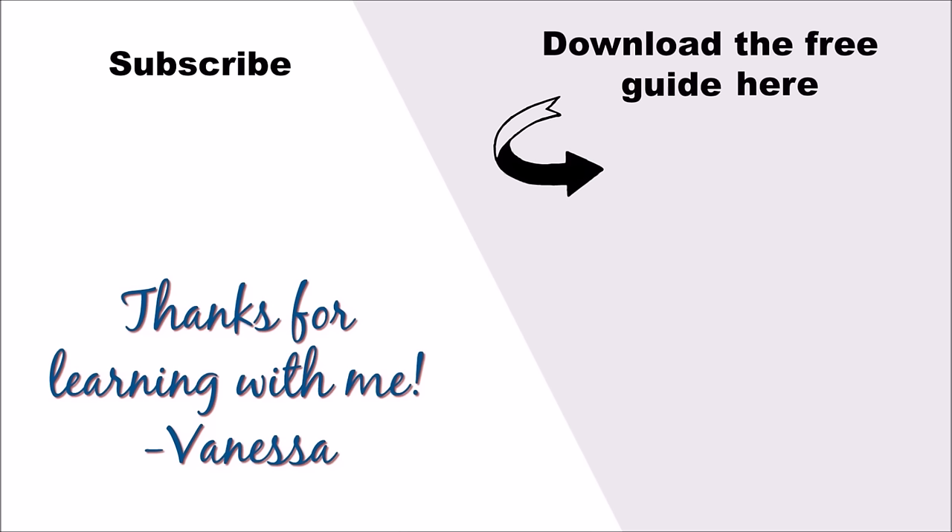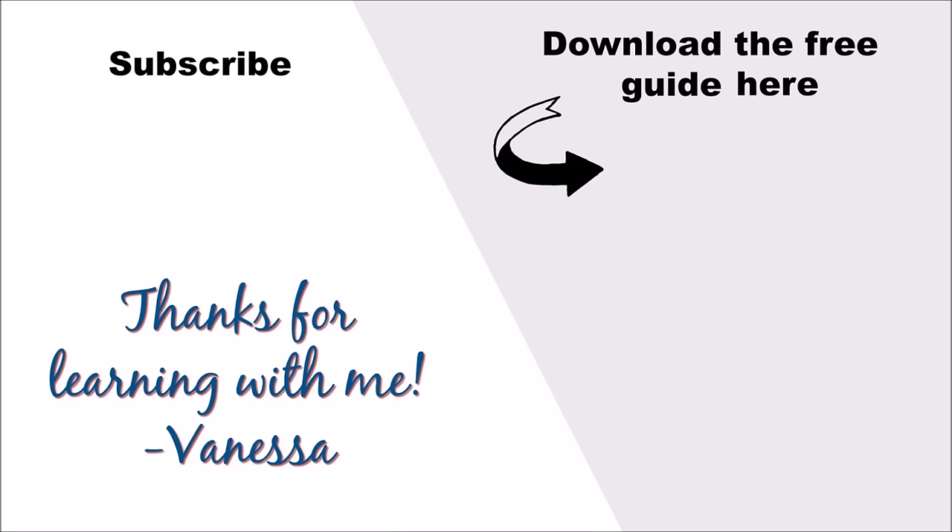The next step is to download my free ebook, Five Steps to Becoming a Confident English Speaker. I want to help you master English and speak fluently. Feel free to subscribe so that you don't miss new English lessons. Thanks so much for learning with me. Bye.